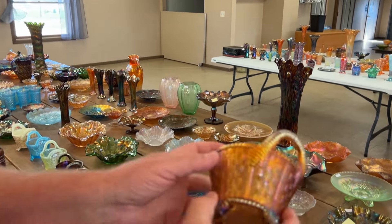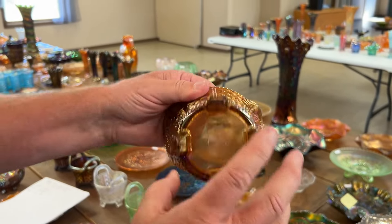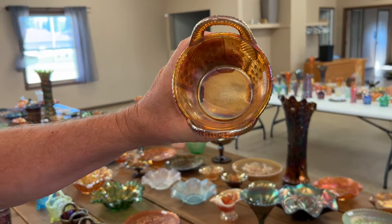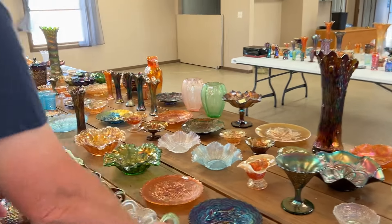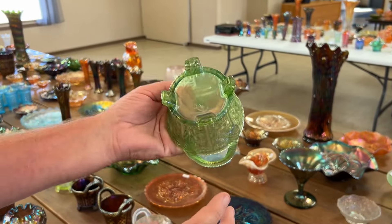We sell a lot of bushel baskets but not like this one — this one is horehound. It's incredible. A lot of people call it Northwood amber. Fantastic iridescence on it. And you'll get an ice green bushel basket — this is a pretty one.